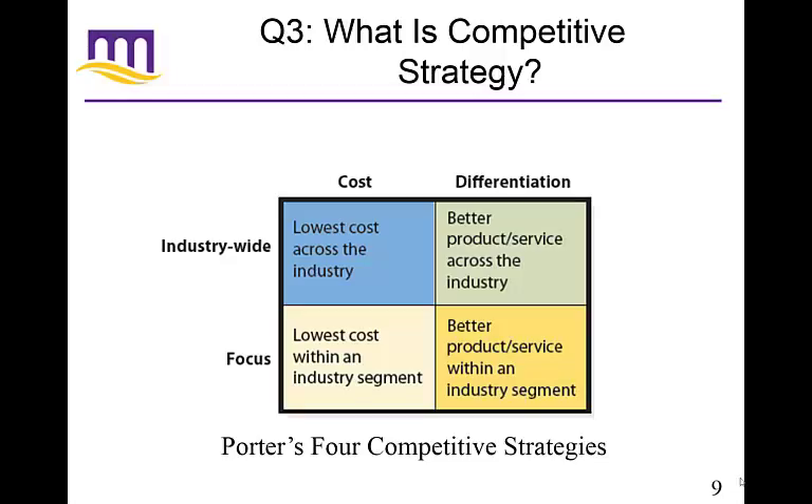For the lowest cost across the industry, a great example is Walmart — they do a phenomenal job at being the lowest cost across the industry. That's their strategy, and it's very clear. Industry-wide differentiation might be department stores like Sears or JC Penney. Target is a bit more on the low cost side but also tries to differentiate itself from Walmart. It's a continuum — you can have fairly low cost while still differentiating yourself from the low cost leader.